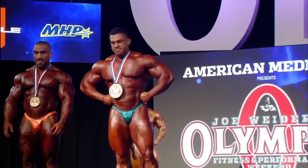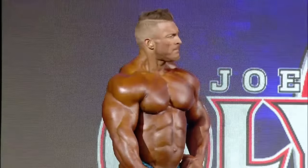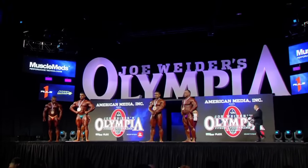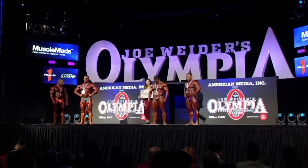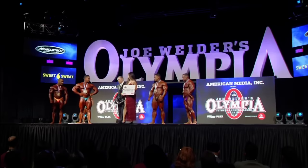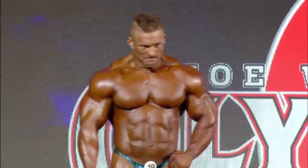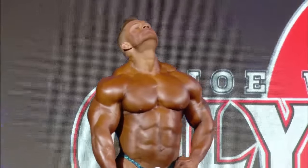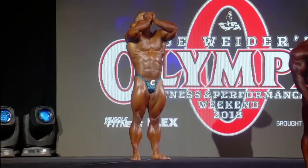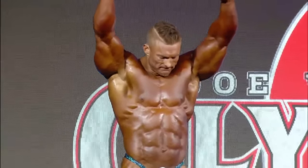The future looks mighty bright for Derek Lunsford. A year from now, we could see him wearing the experience that Flex Lewis is about to celebrate. The first place award — the Olympia gold medal and check for $40,000 — and the title of 2018 212 Olympia champion and seven-time Olympia champion, goes to Flex Lewis.